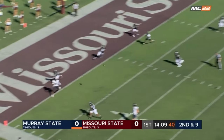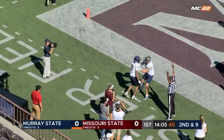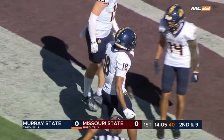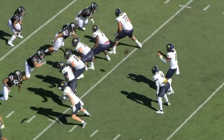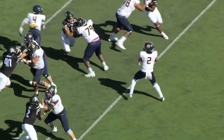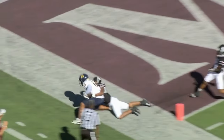Second down, and Williams goes, and Murray State is in the end zone for the touchdown. Taylor Shields with the catch. Out of the shotgun, he's looking left all the way. I don't think he had anything in mind except finding Shields on that route.